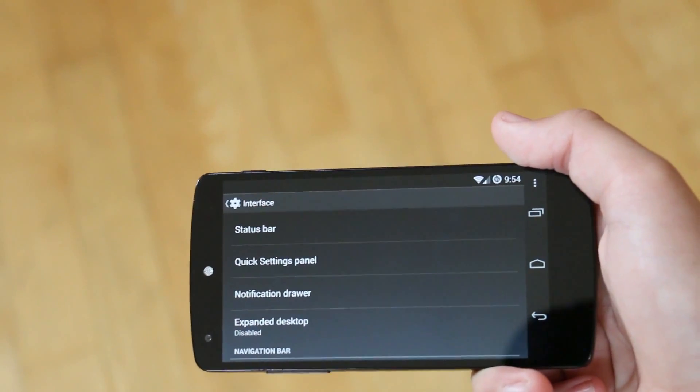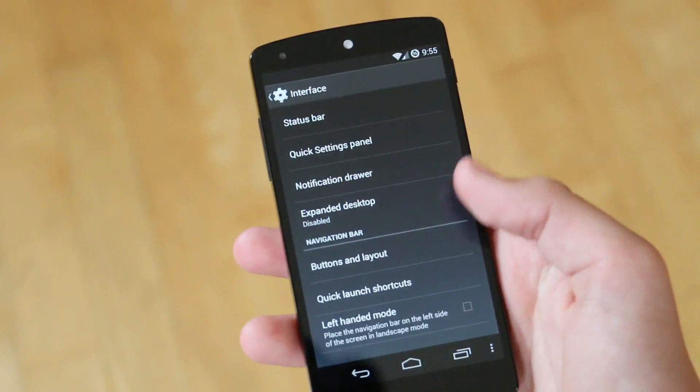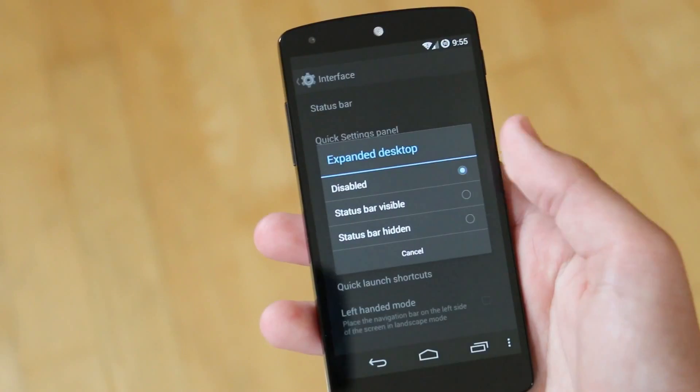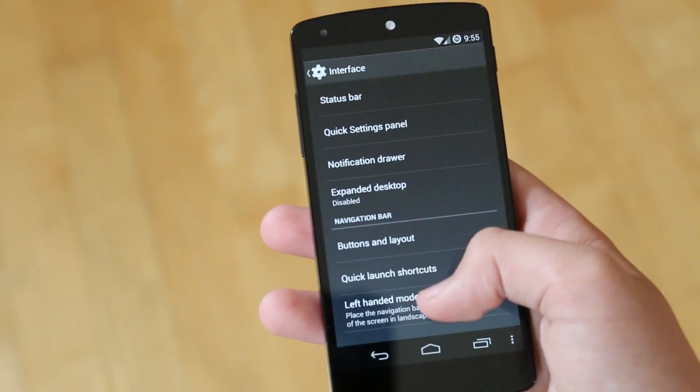I am right-handed so I just left it normal. But other than that, as I said before, you are getting the same experience that you would expect on a Cyanogen Mod ROM. They like to keep it simple but also offer some useful features, and they definitely added some cool new stuff to this latest update.